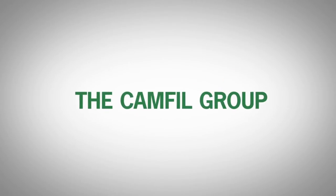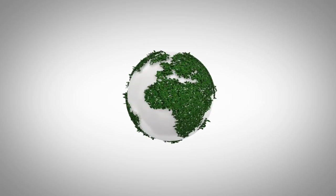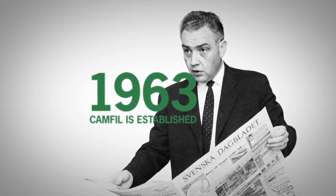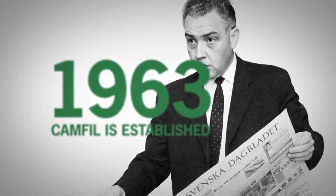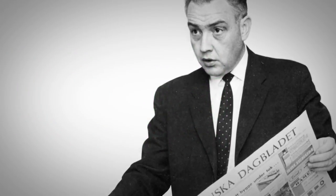In 1960, Sweden was about to start its nuclear program. Air filtration specialist Jöster Larsson realized that the new power plants would need air filters of better quality than ever before. He convinced the nuclear engineers to start using top quality filters, and a couple of years later the first factory was built in Troja, Sweden. Camfil was founded.